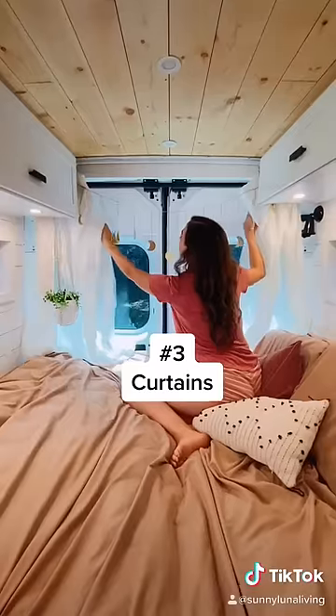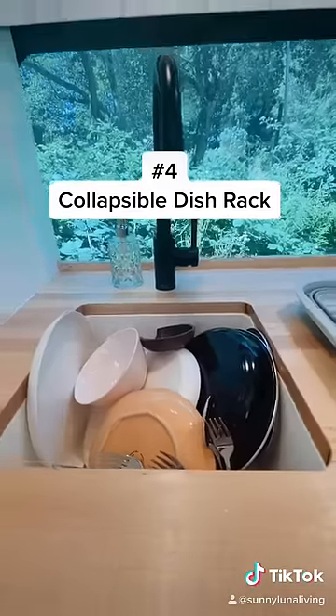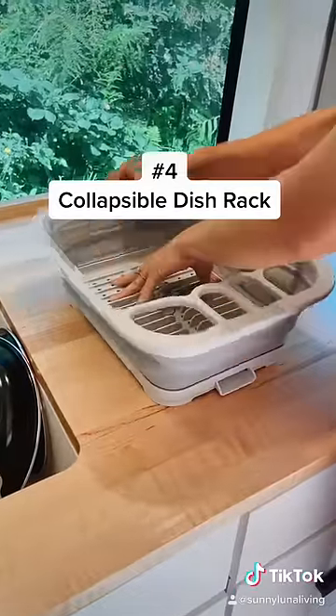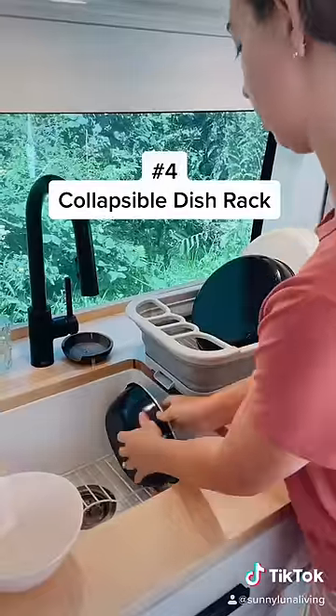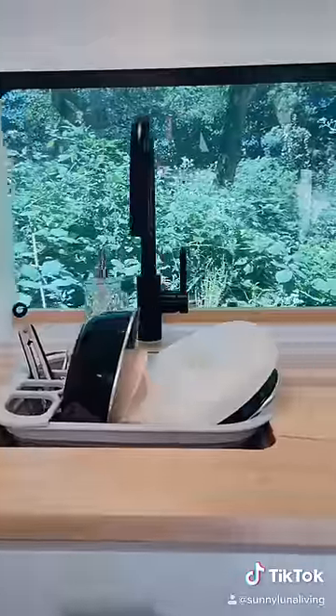Next, our front and back curtains for immediate privacy and to cozy up our home. When the sink is full of dishes we use this collapsible dish rack — it conveniently fits inside our sink while the dishes dry, all the while keeping the counters nice and free.